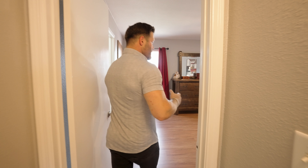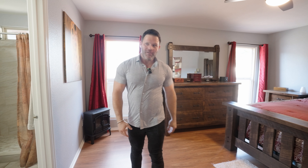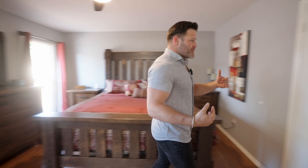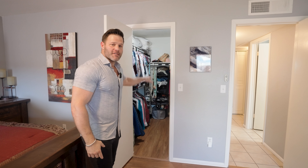Over here is the spacious master bedroom — that's actually a king-size bed, it just looks small on camera. Here's the bathroom, which was redone in 2018. In fact, both bathrooms were redone and they did a great job. Not only is the master bedroom spacious, but both this room and the first guest bedroom have walk-in closets.